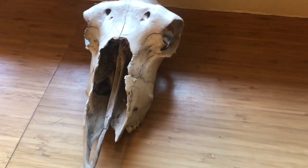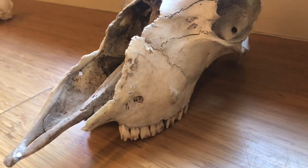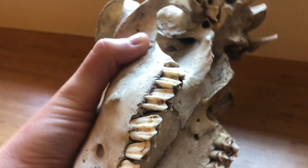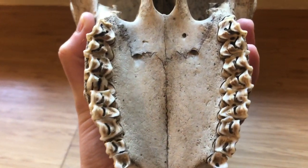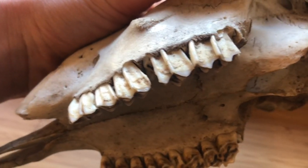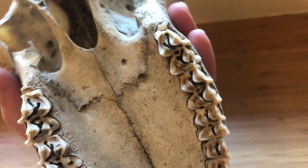The first skull we are going to look at is that of a deer. Deer are herbivores so they only eat plants. Most herbivores have very flat molars in the back of their mouths, and some herbivores have scoop-like incisors, which are sharper front teeth. The flat molars are helpful when grinding up and chewing leaves or berries.